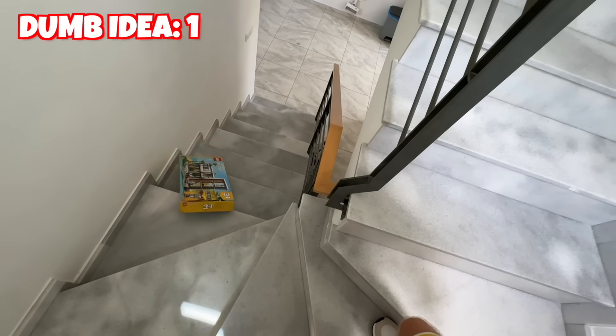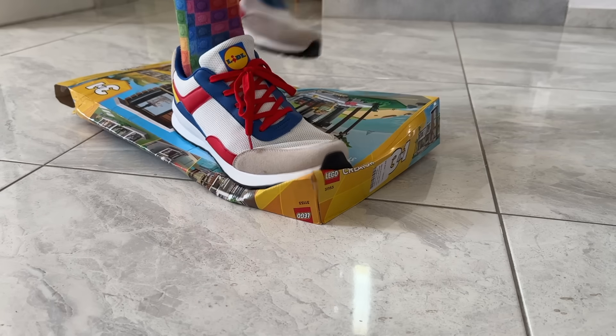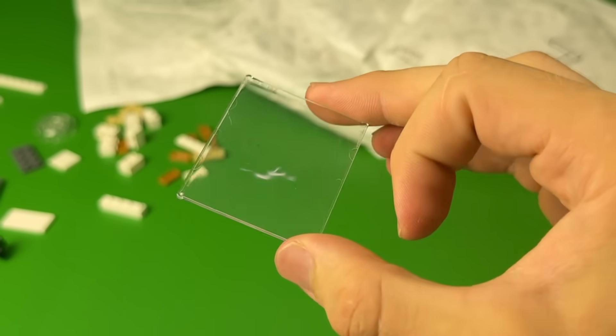So the very first Lego sin that you can commit is by opening a brand new shiny set by crushing it with your feet first. Yeah, that was kind of painful to watch, not going to lie. And by doing this, there's even a chance that some pieces break.